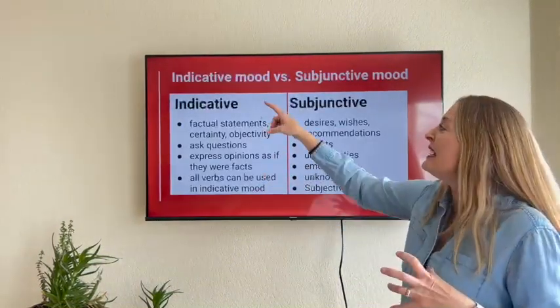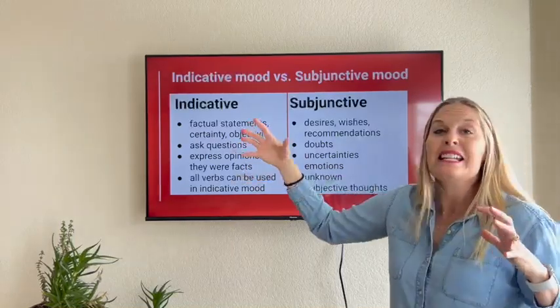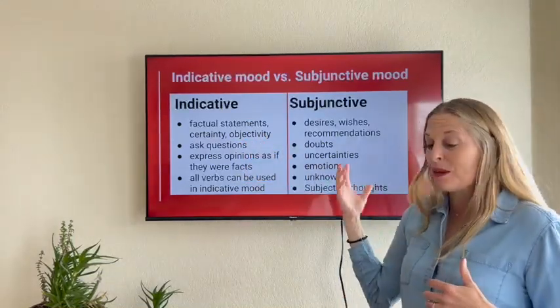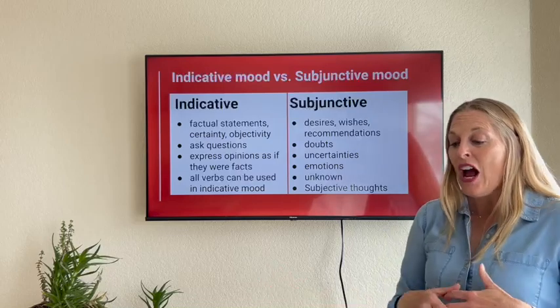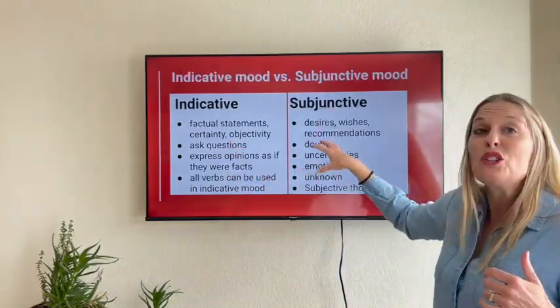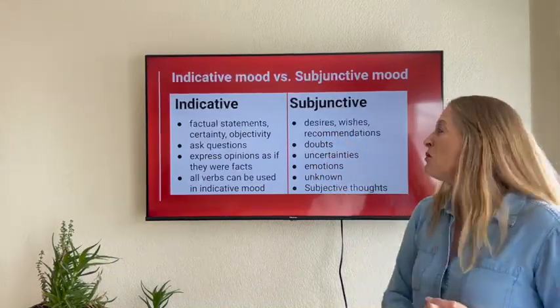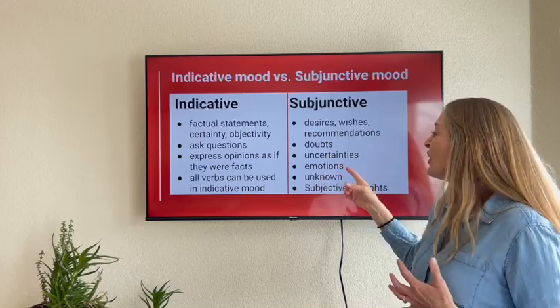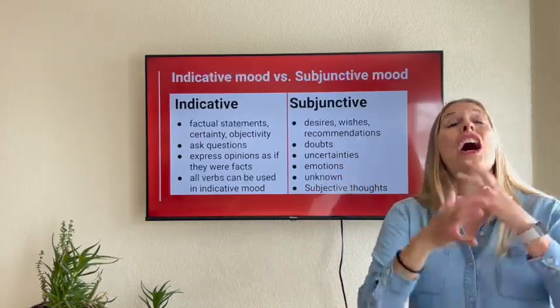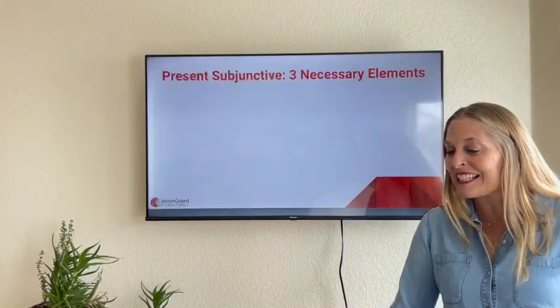Just to recap: the indicative covers factual statements, certainty, objectivity, questions, and expressing opinions. All verbs can be used in the indicative mode. The subjuntivo covers desires and wishes, recommendations, doubts, uncertainties, emotions, the unknown, the abstract, and subjective facts.